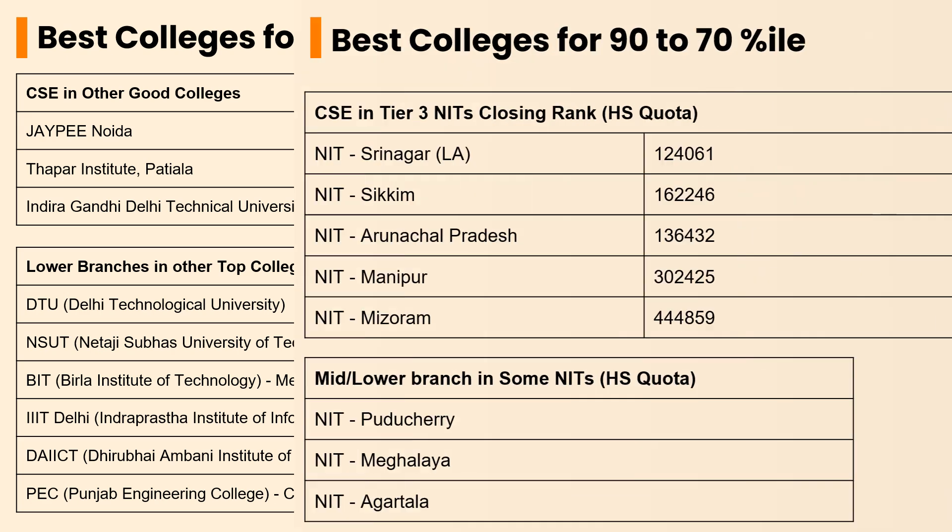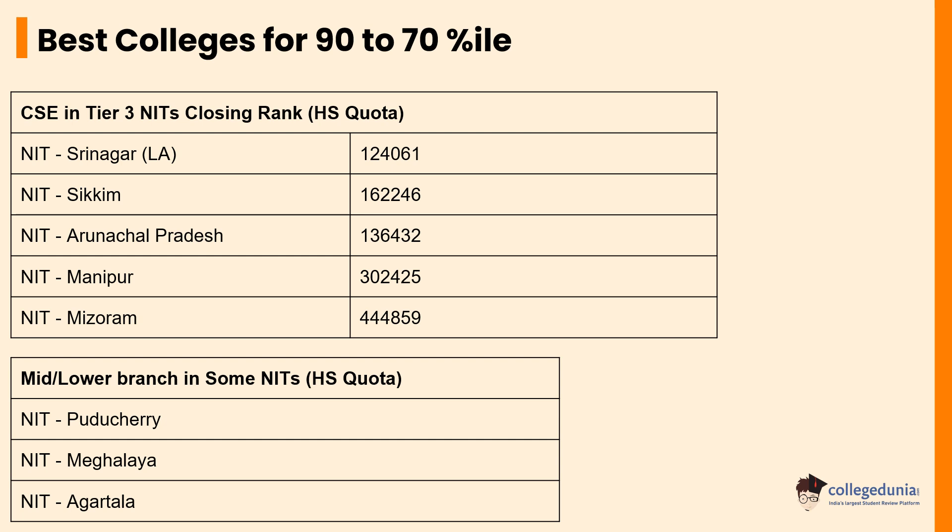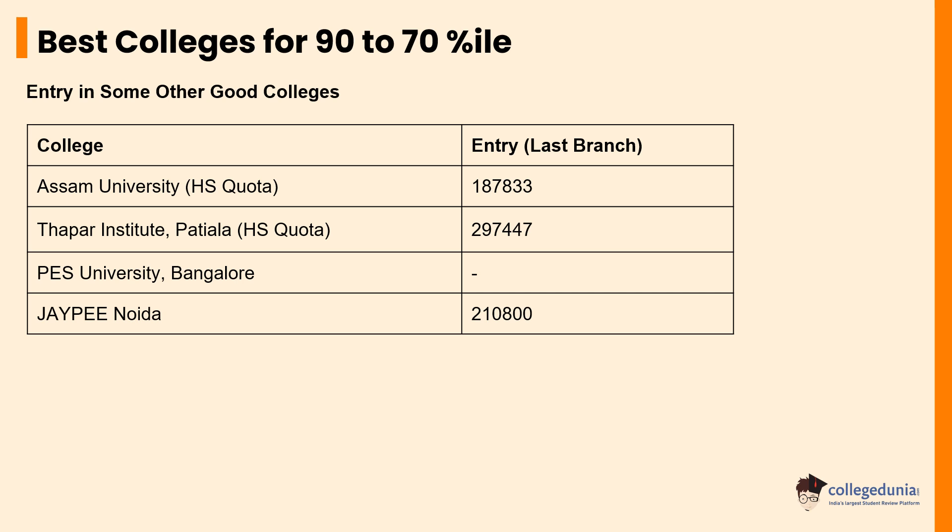The next slide shows some of the top Tier 3 NITs with home state quotas where students with a percentile between 70 to 90 can pursue CSE courses. They are NIT Srinagar, NIT Sikkim, NIT Arunachal Pradesh, NIT Manipur, and NIT Mizoram with closing ranks ranging between 1,24,061 to 4,44,859. Some other NITs with mid-level or lower-level subject branches for home state quota students in this percentile range are NIT Puducherry, NIT Meghalaya, and NIT Agartala. Some of the best colleges for students with a percentile between 70 to 90 are Assam University, Thapar Institute Patiala, PES Institute Bangalore, and J.P. Noida.